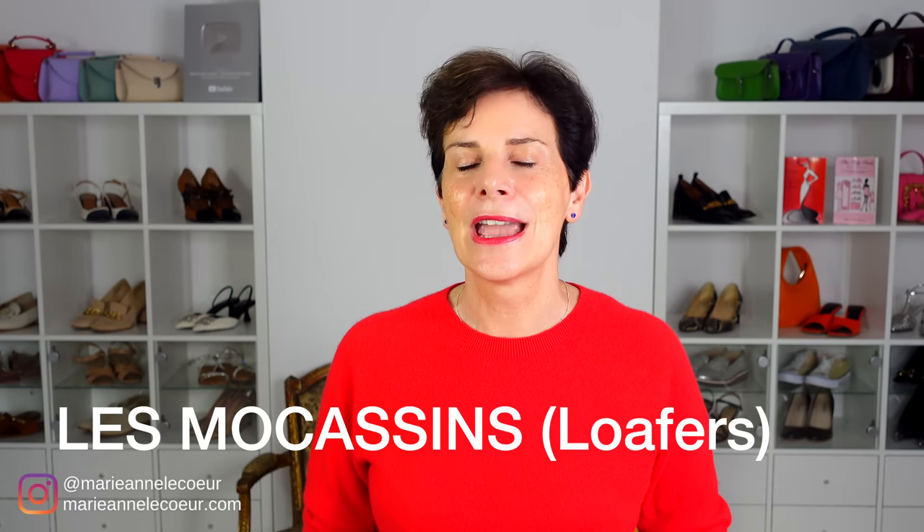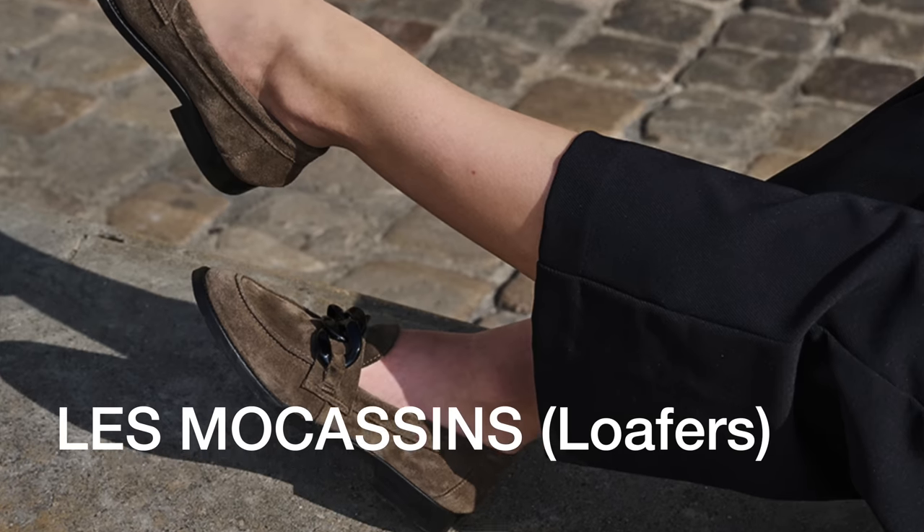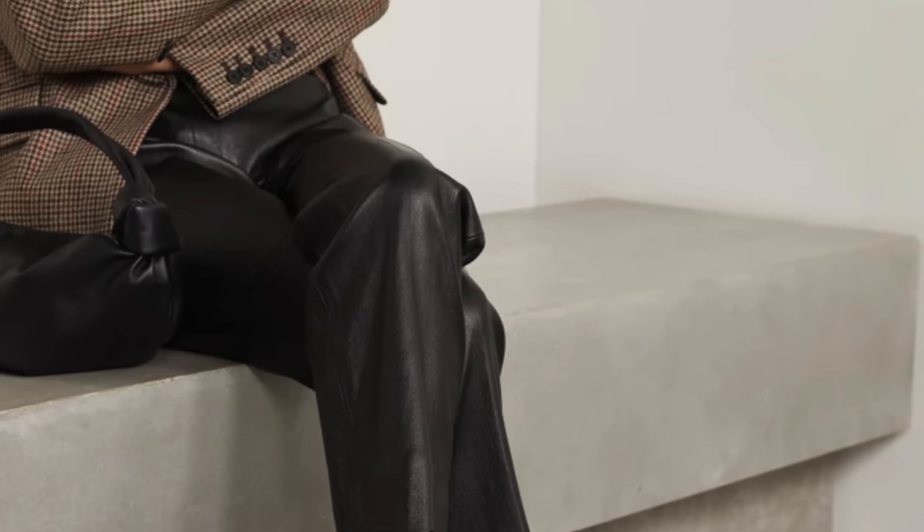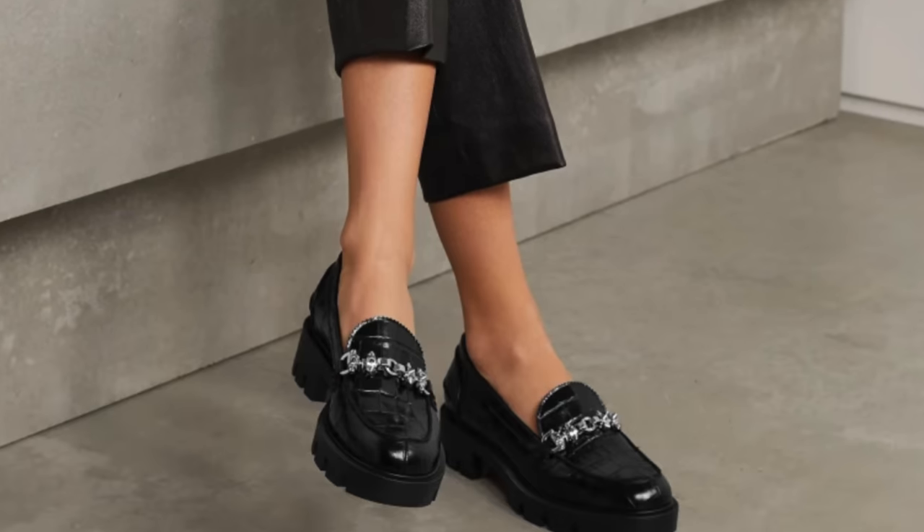By the way, I will add some links down below for you. The next shoe style that we French women will certainly be crushing on this fall is les mocassins, or as you may call them, loafers. Of course you know me — I could not do a shoe video without mentioning French women's beloved loafers. In France we wear them every year whether they are on trend or not.